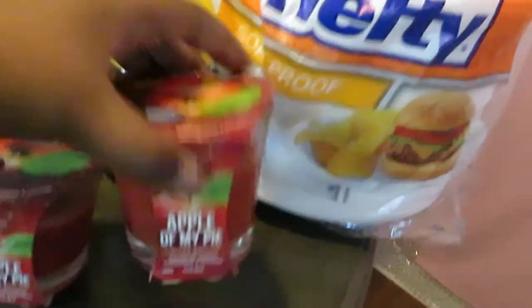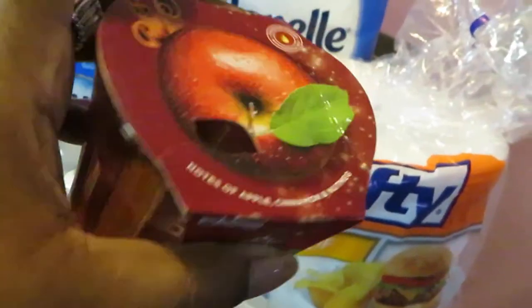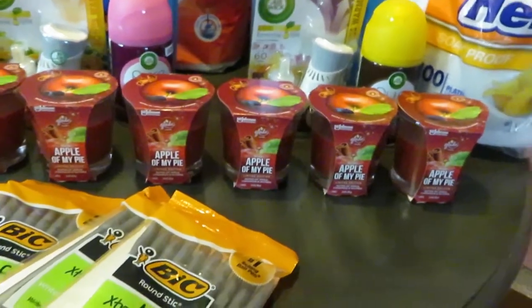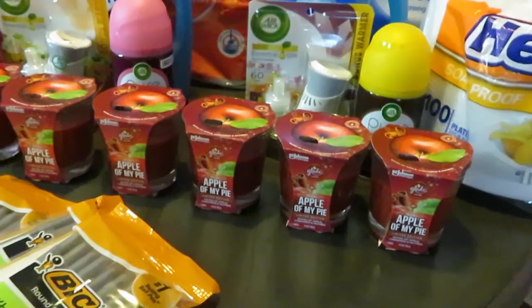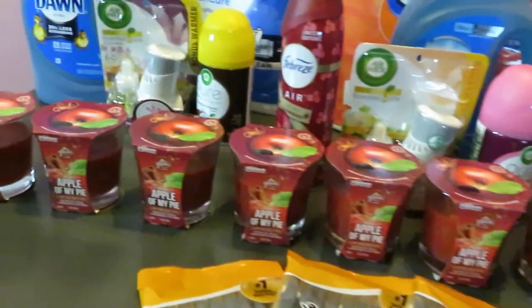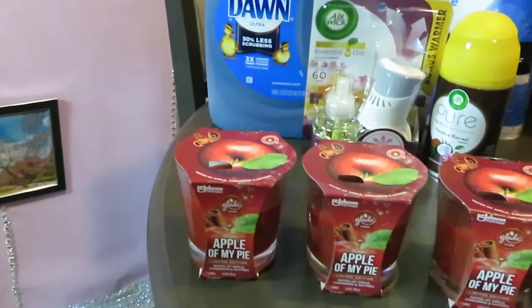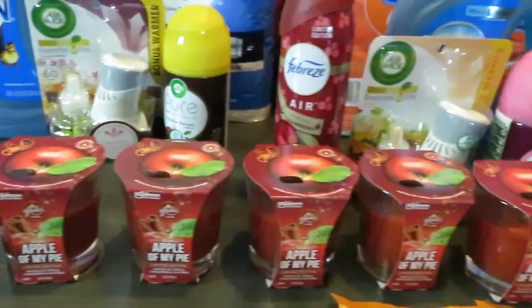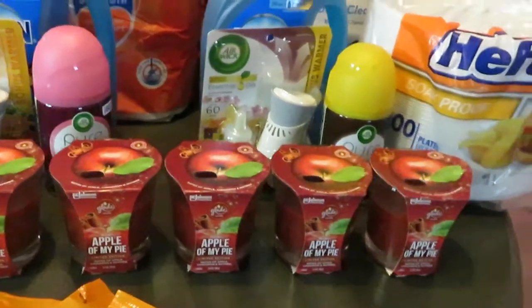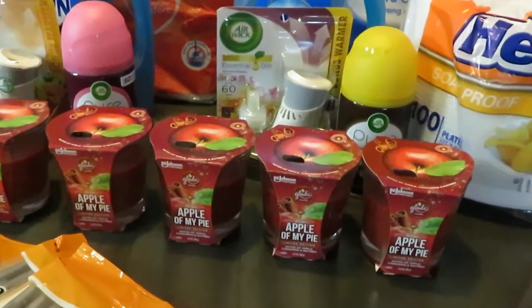The candles up front — this is the Glade Apple of My Pie candle. It's a 3.4 ounce candle. These candles are all on clearance, $1.50 each. I got 10 of them at $1.50 each. I wish they had more because I love Glades, and y'all know Glades cost an arm and a leg. But I was very happy to get all of these.